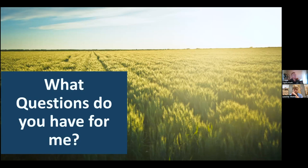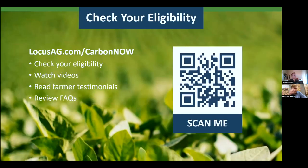Who confirms the matter of additionality — you or your third-party providers? That's our third party. We present everything — we present the soil sampling methodology, the product methodology, and the data collection.